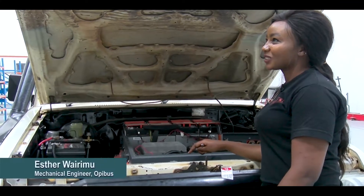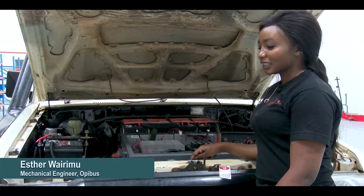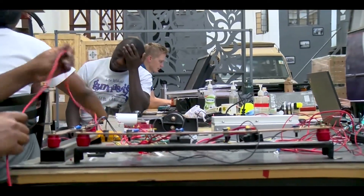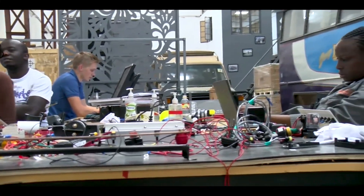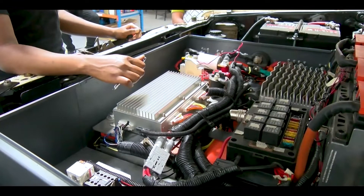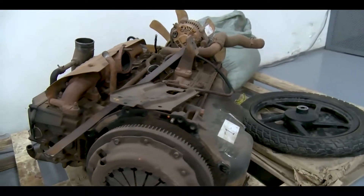Opibus was founded in 2018, so from 2018 till now should be three or four years. Opibus is all about green energy and creating impact in Africa one vehicle at a time. We started with the safari industry, doing conversions from fossil fuel to electric, and now we are moving to public transport.